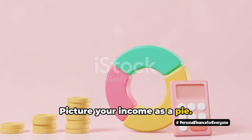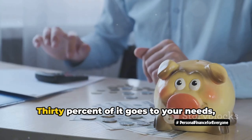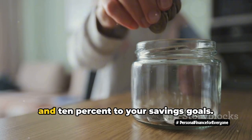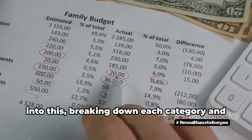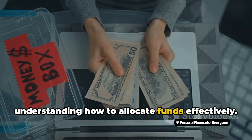Picture your income as a pie — not the apple or cherry kind, but a financial pie. 30% of it goes to your needs, 20% to paying off your debts, and 10% to your savings goals. Simple, right? But we'll be diving deeper into this, breaking down each category and understanding how to allocate funds effectively.